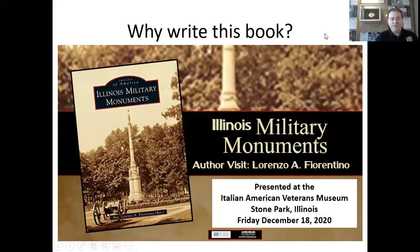Today, I'll be discussing my book, Illinois Military Monuments. I decided to write this book in order to capture in pictures monuments for posterity, some of which are disappearing, and more importantly, to honor our Illinois hometown heroes, who those monuments are representative of.